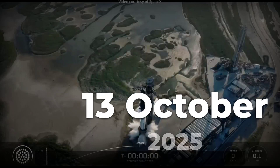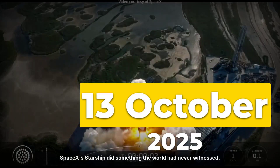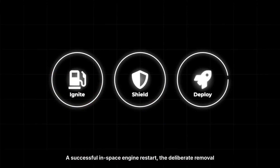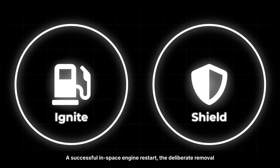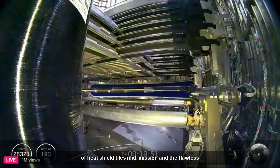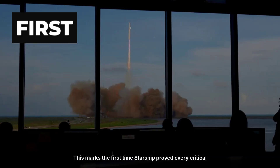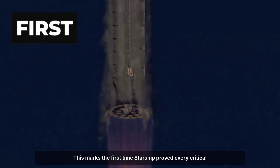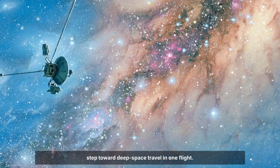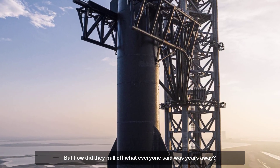On October 13, 2025, SpaceX's Starship did something the world had never witnessed: a successful in-space engine restart, the deliberate removal of heat shield tiles mid-mission, and the flawless deployment of eight Starlink simulators. This marks the first time Starship proved every critical step toward deep space travel in one flight. But how did they pull off what everyone said was years away?